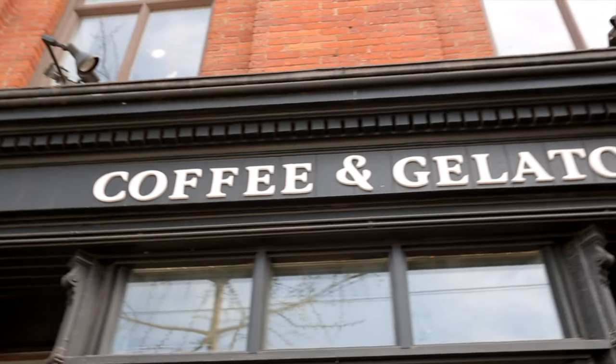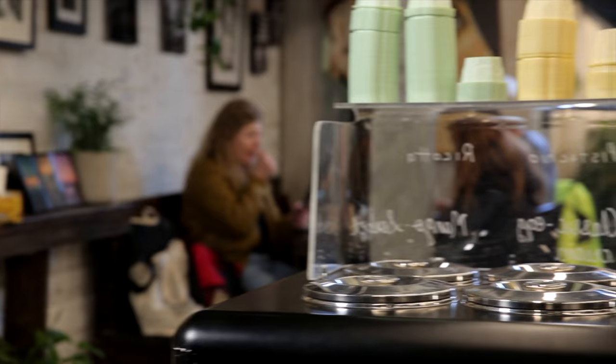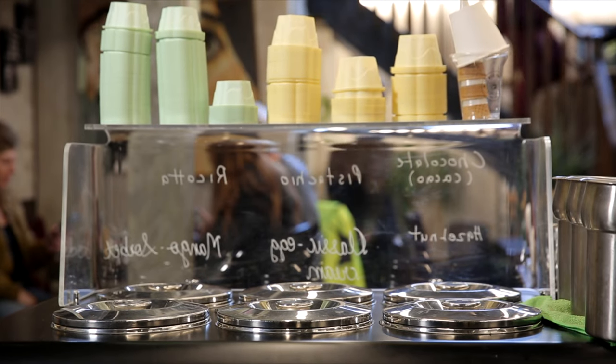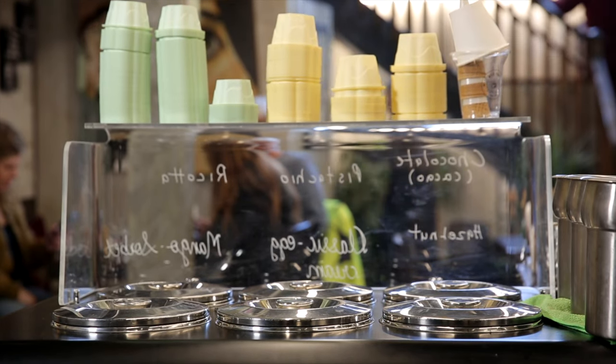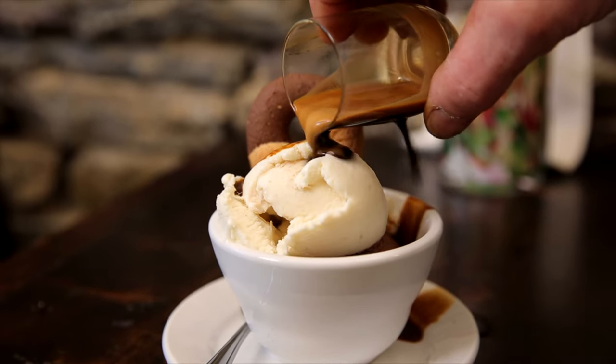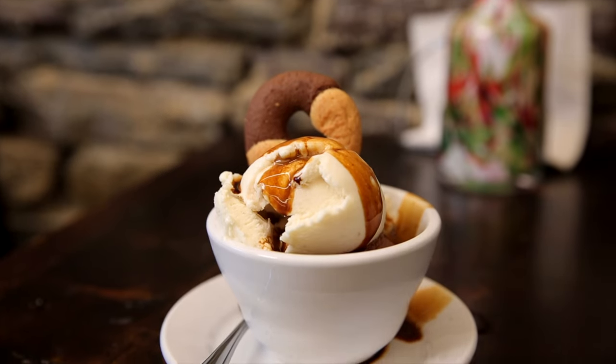I think gelato and espresso make a great combination. On an afternoon, whether it's a sunny afternoon, you can have a gelato. If it's not, you could sit down and have a warm espresso. And the two just go together perfectly. And of course, when you combine them, you have your affogato. It's just a wonderful delight.